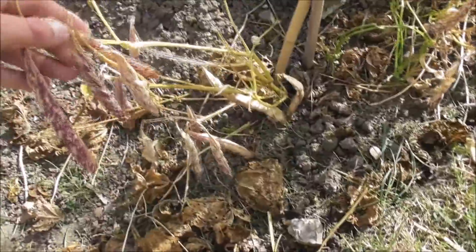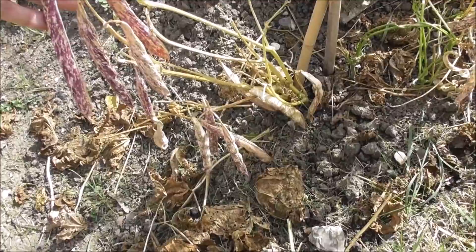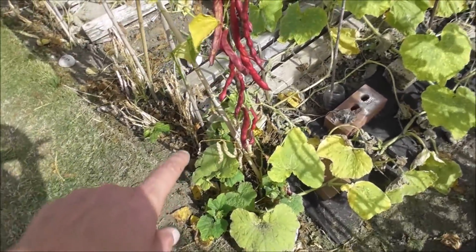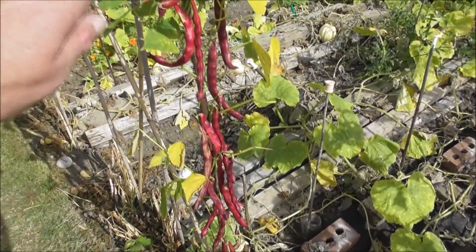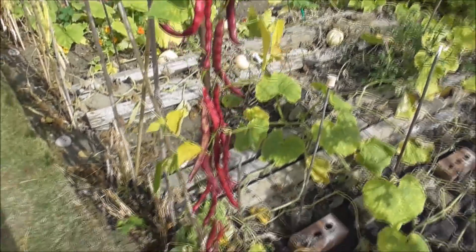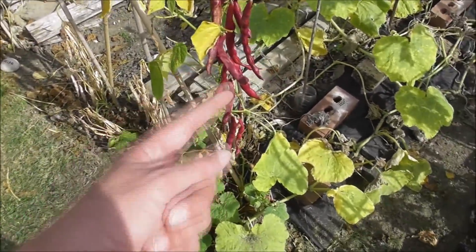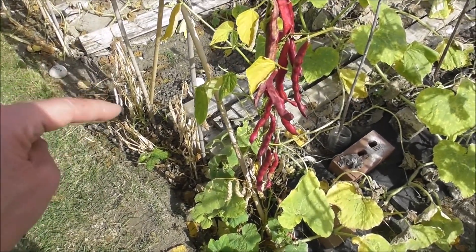This is what I mean about bush versus pole. How many on the bush? Maybe 15 pods. As opposed to on the climbing ones - two, four, six... about 30 pods. So for the same amount of soil and basically the same amount of attention and care, I've got 30 pods from this climber as opposed to 15 from the bush. Goodbye, borlotti.